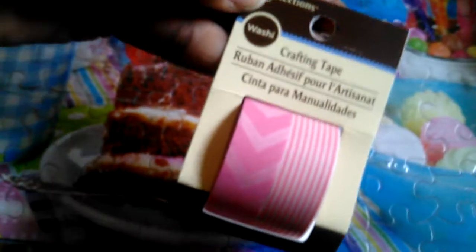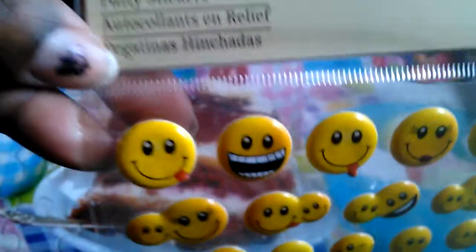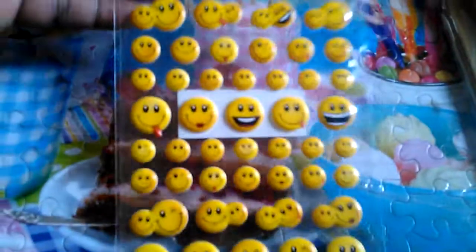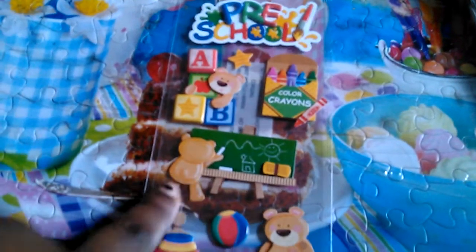The next one I have is this pink washi tape right here — this is so pretty and I really don't have one like this. I used a coupon on that one; it was also a dollar 49. I also have these puffy stickers with the smiley faces and emojis — they're so cute and you get 50 in here. I also picked these preschool stickers up because my daughter is graduating from preschool this year and I want to do a scrapbook page. They're so cute with the crayons, letters, and the little bear on the chalkboard. These were $1.99 and with 50% off I paid 99 cents for them.